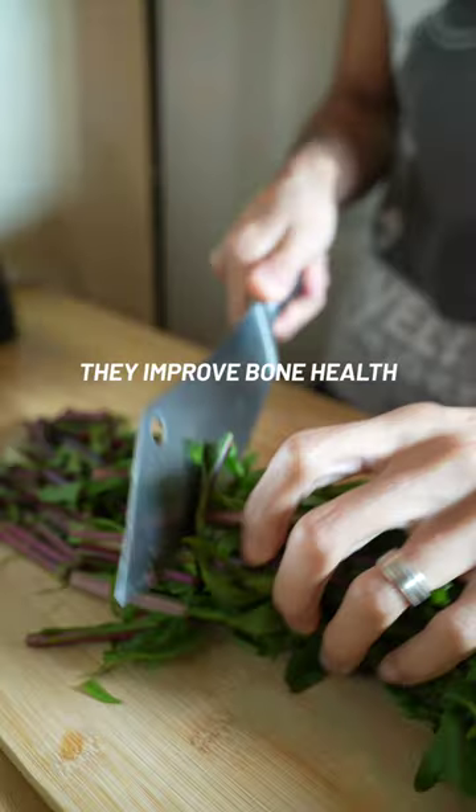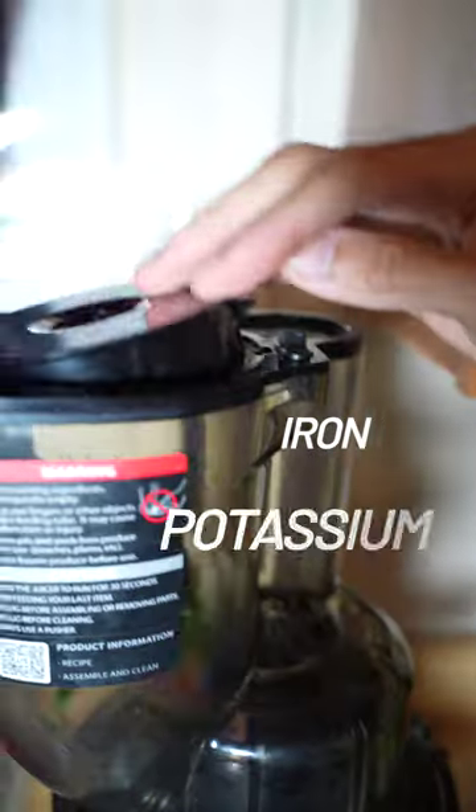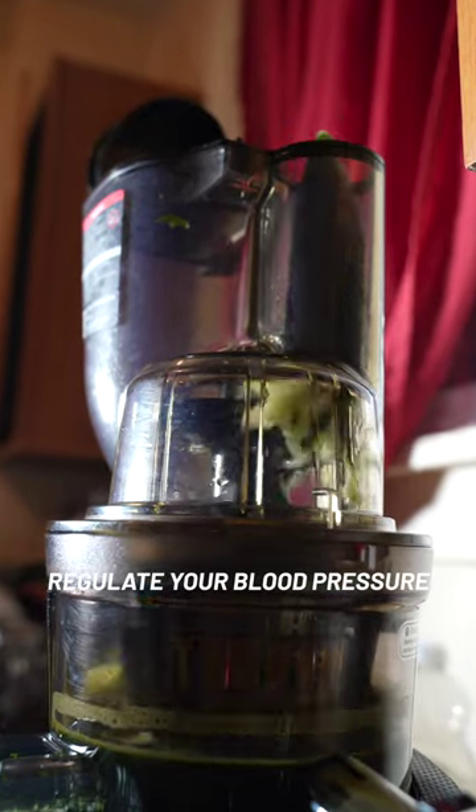Produce I recommend you use for your green juice. Dandelion greens improve bone health and are high in minerals such as iron and potassium. Cucumber aids in excretion of waste and kidneys and helps regulate your blood pressure.